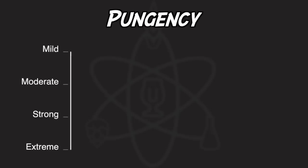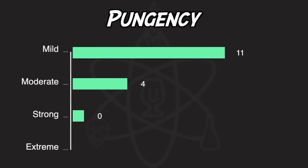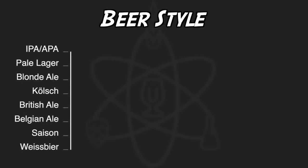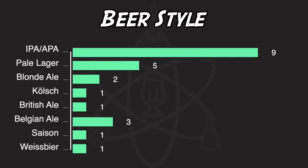Participants were asked to rate the pungency or strength of the hop, with most votes in the mild to moderate range. Remember, this was a lager recipe with no dry hop additions, so we wouldn't expect too many votes for extreme here. Tasters were then instructed to identify beer styles they thought the hop would work well in. Pale ale and pale lager received the most votes, which is pretty cool given that this was indeed a pale lager.